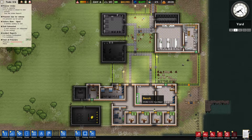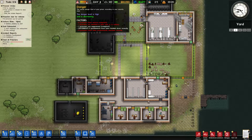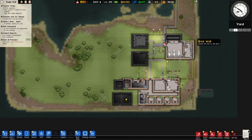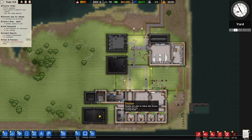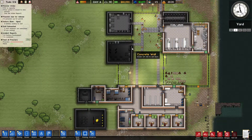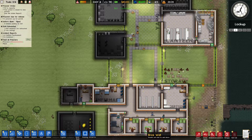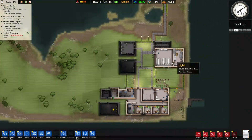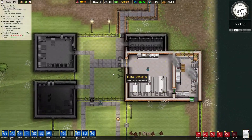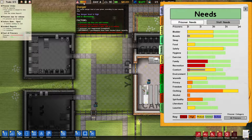Hello and welcome back to Shun Plays Prison Architect: Island Bound. This is the third episode and we're on day six. The danger in the prison is getting quite high, which we need to look at. We've been focusing on building our prison. We've got our intake up to 20, which is great. We've had to build an infirmary because unfortunately in the last episode two prisoners ended up dying.